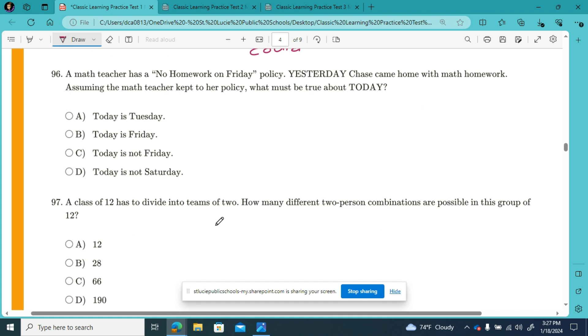Number 96: a math teacher has a no homework on Friday policy. Yesterday, Chase came home with homework. Assuming that the math teacher kept to her policy, what must be true about today? Yesterday Chase came home with homework. So could today be Tuesday? Yeah, today could be Tuesday. Or Wednesday. Or Thursday. Or Friday. A and B are equally a possibility, but they're not a must, so they're not our answer.